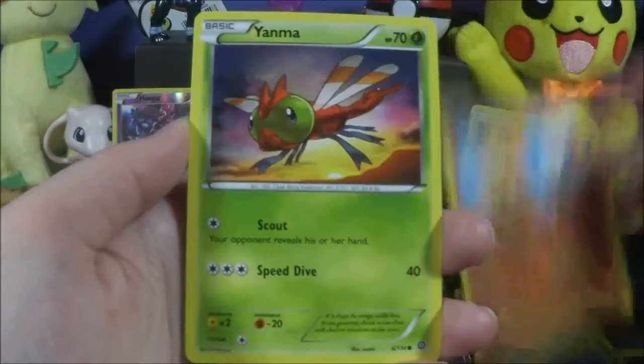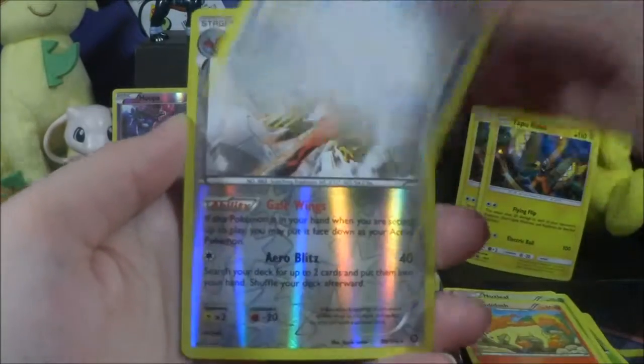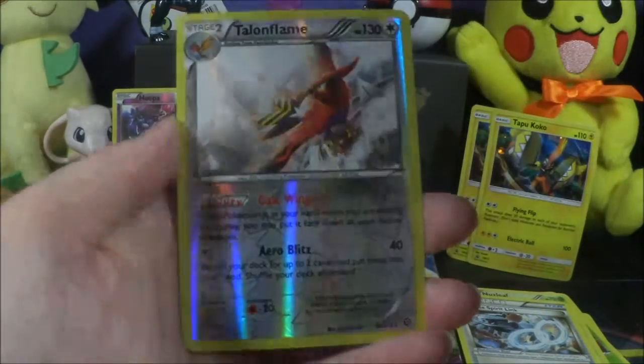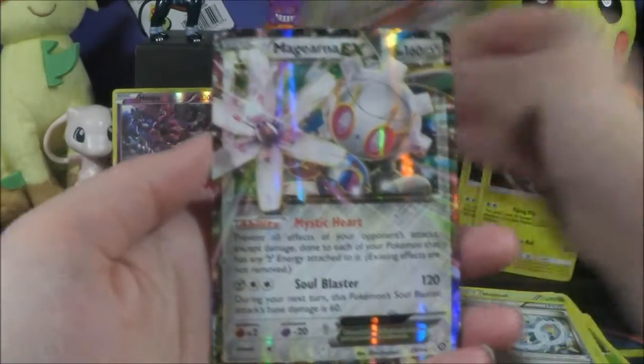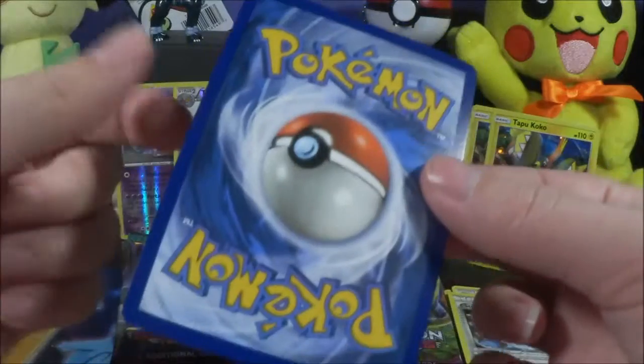Let's continue opening. That was a white coat card in case you guys forgot. We got another reverse rare Talonflame — so a reverse rare out of each box — and a Giratina EX! Very cool. Why do I keep getting EX's out of Steam Siege?